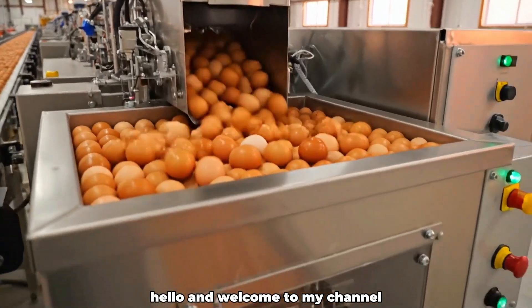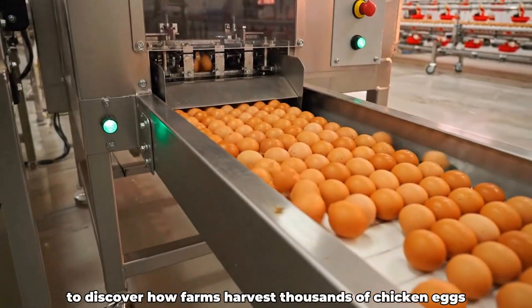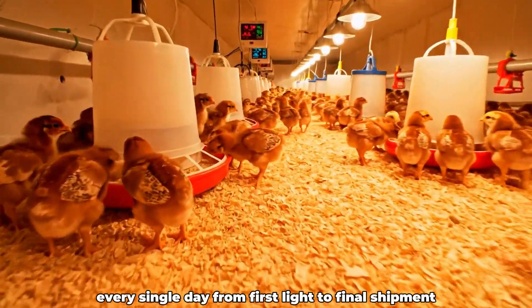Hello, and welcome to my channel. Today, we're setting out on a behind-the-scenes journey to discover how farms harvest thousands of chicken eggs every single day.